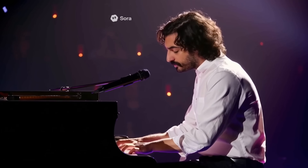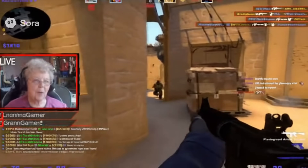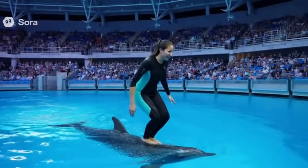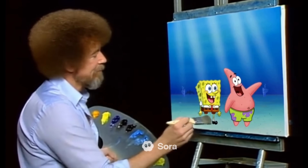Grab some popcorn and let's unpack. Sora is suddenly usable, remixable and fun. It seems Google's VO3 launch in May with 8-second videos with integrated audio was a big driver for OpenAI to compete. Text-to-video is looking really promising for Sora for creating quick meme-worthy clips.